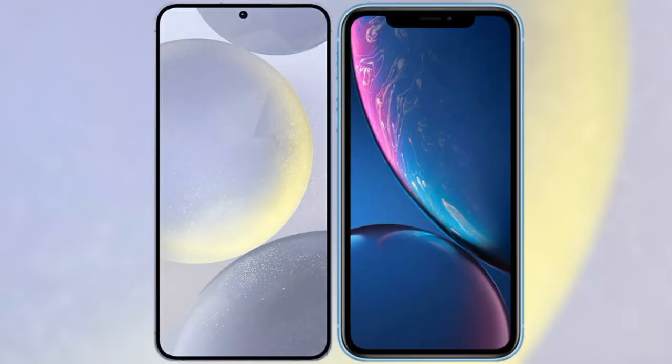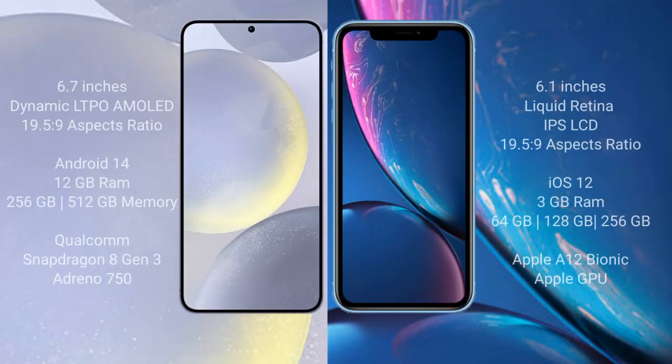I will compare the new Samsung Galaxy S24 Plus with the iPhone XR. The Samsung Galaxy S24 Plus comes with a 6.7-inch Dynamic LTPO AMOLED display and a 19.5:9 aspect ratio. The iPhone XR comes with a 6.1-inch Liquid Retina IPS LCD and a 19.5:9 aspect ratio.